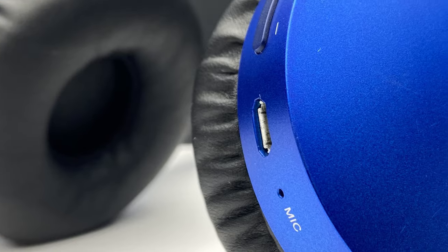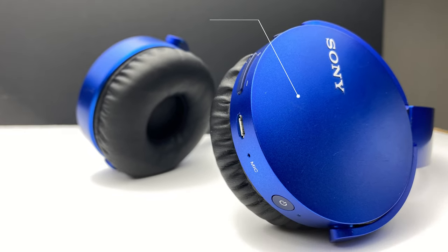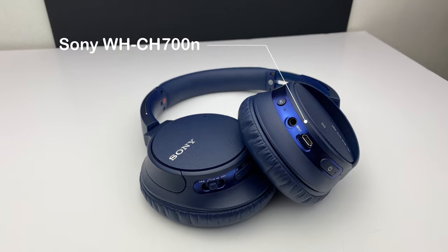I've got two different Sony headphones, one from each of the two categories which I'm going to review and compare, and I'll let you know at the end which one I prefer. In the on-ear category I've got the Sony MDR-XB650BT wireless headphones, and in the over-ear category I've got the Sony WH-CH700N noise cancelling headphones.